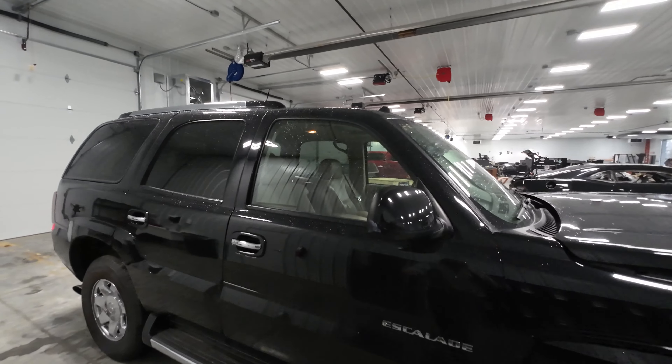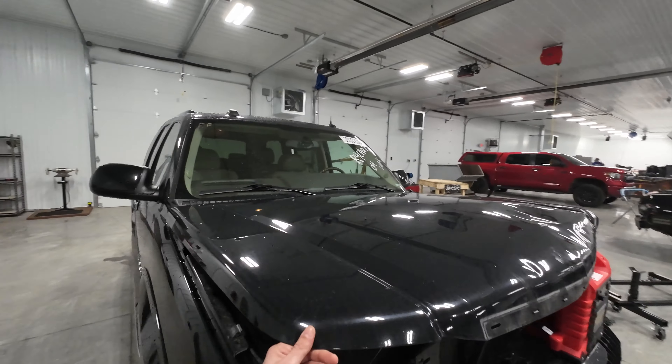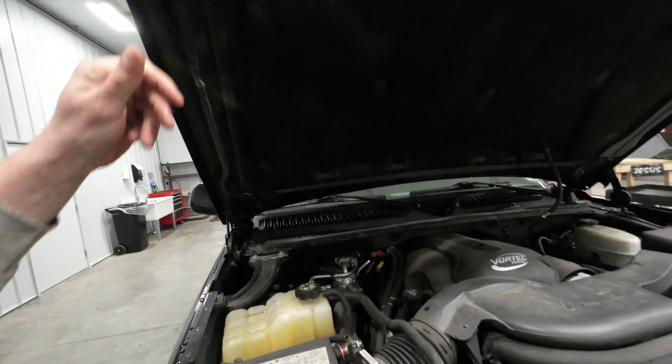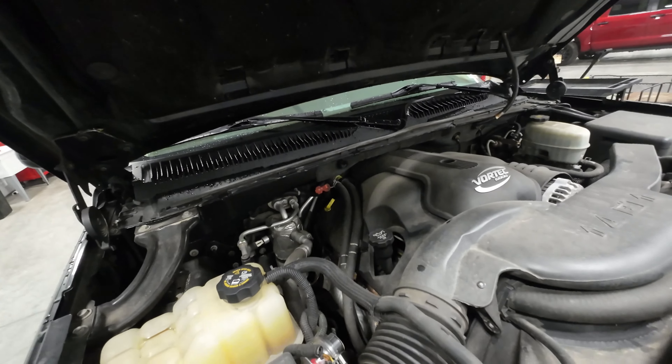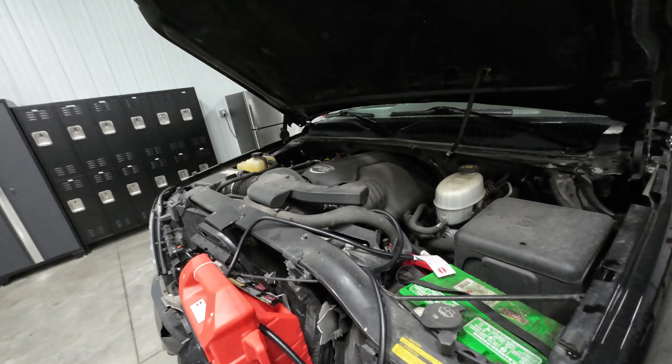A couple scuffs, nothing crazy. It's got the LQ9 in it, so the bigger horsepower of the two 6-liters. Runs pretty nice. We'll start it up for you here.